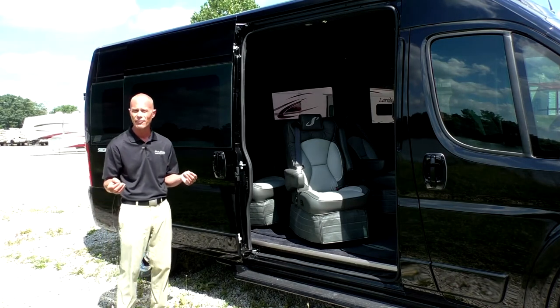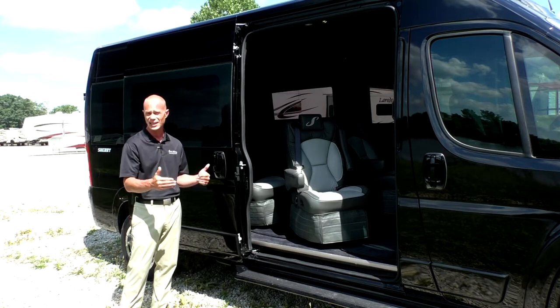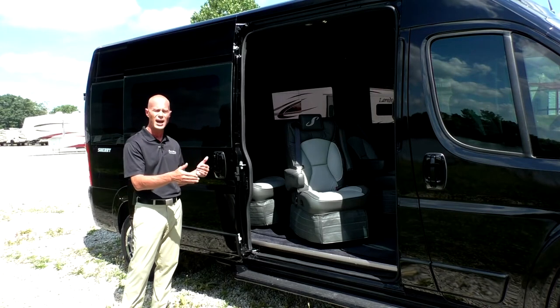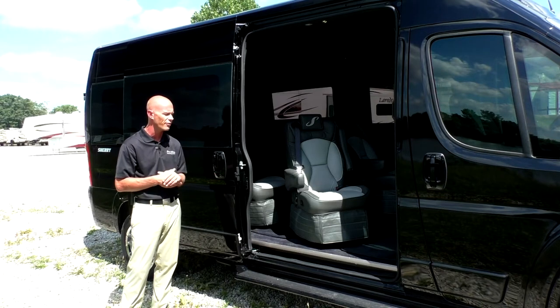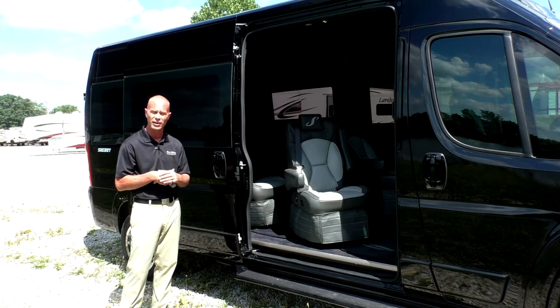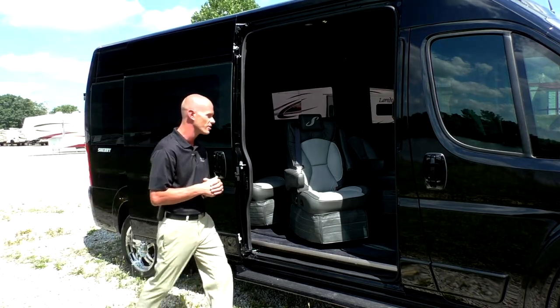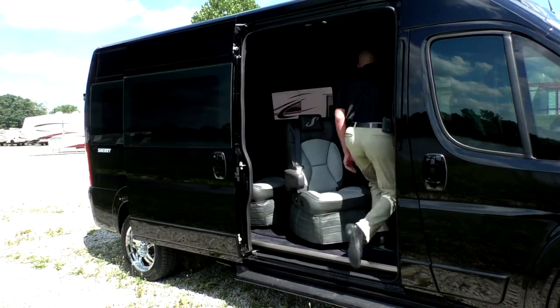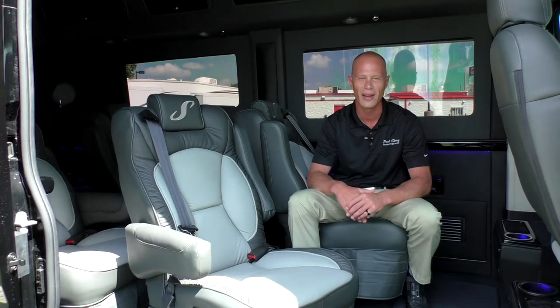Now keep in mind for all those mobility customers out there, this makes it a lot easier to apply any type of lift. It gives you an option to have a bigger, more heavy-duty lift over just the standard barn door 60/40 that you would find on a lot of conversion vans. Let me demonstrate how easy it is to enter this conversion van. Moving along to the back of the conversion van — the best part of the van.